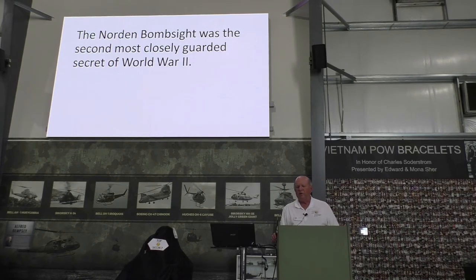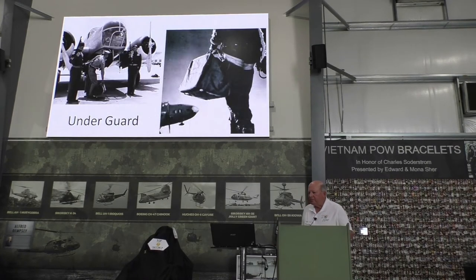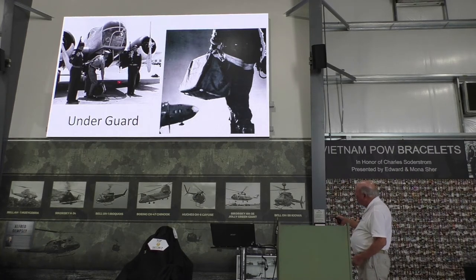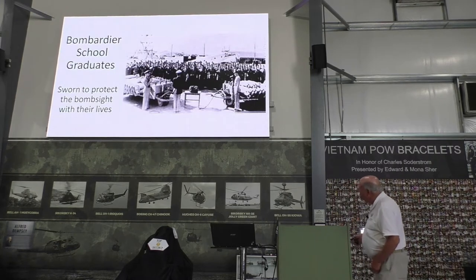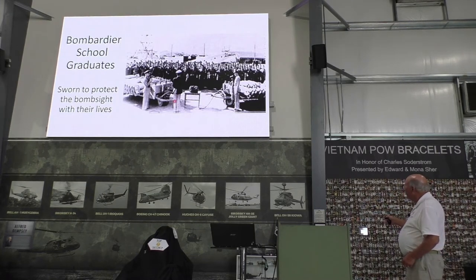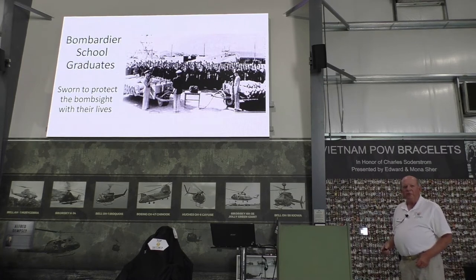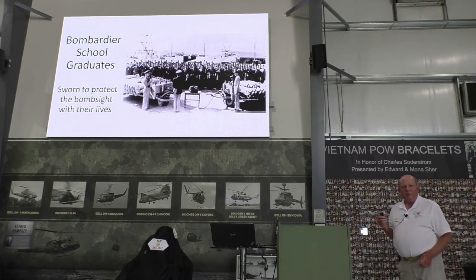The Norden bombsight was the second most closely guarded secret of World War II after the atomic bomb — and that's true. It was closely guarded. Every time the airplane came back, the head or football was taken in a canvas bag under guard and locked up. Any time the bombsight was out of the airplane, it was guarded by two soldiers with Thompson submachine guns. This gentleman is administering the oath where volunteers agreed to protect the secret, up to giving up their lives if necessary. That's how closely guarded it was.